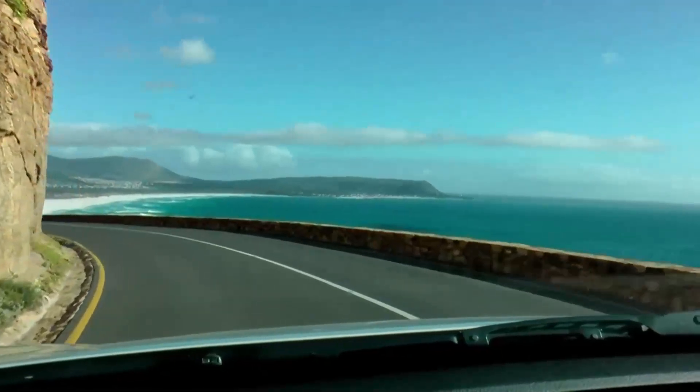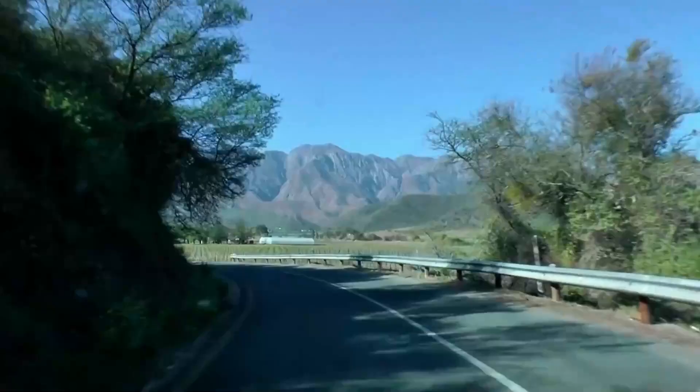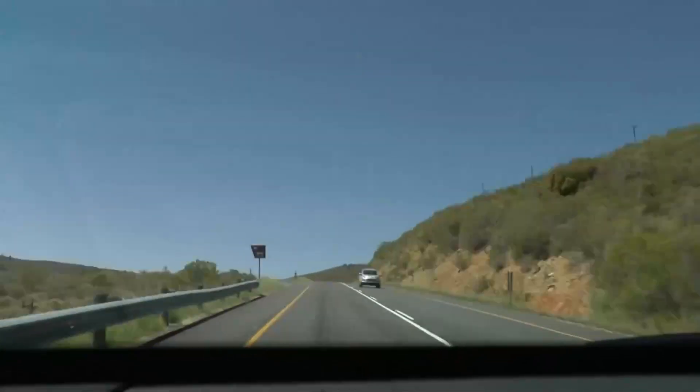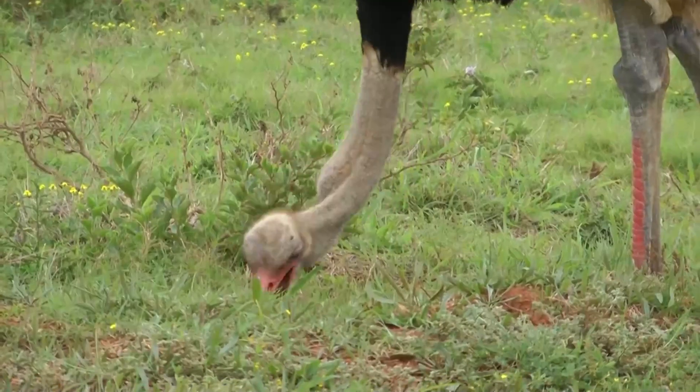Did you know the route got its name from the diverse vegetation and beautiful gardens along the way? You should visit the Garden Route for a picturesque road trip experience.